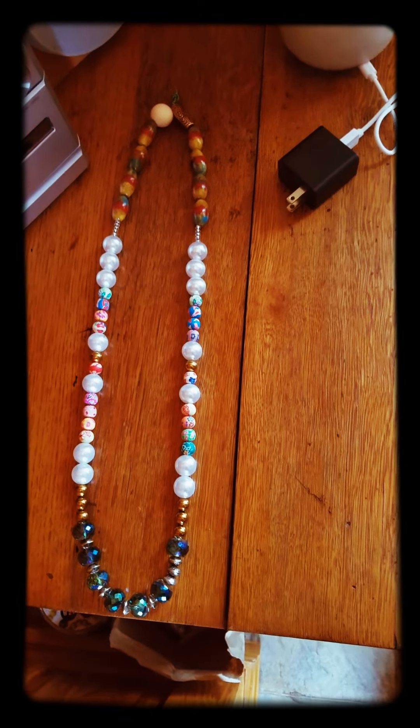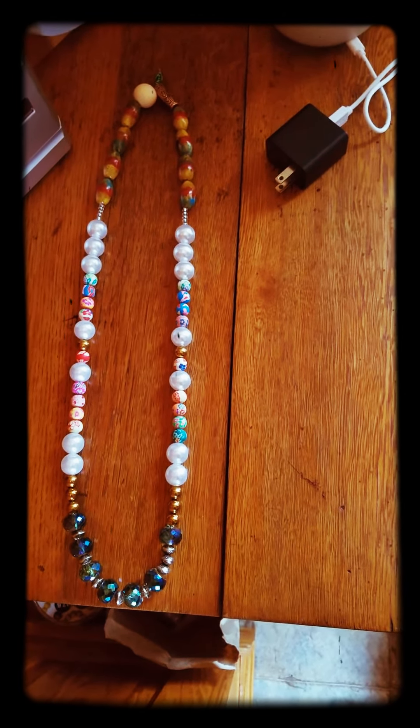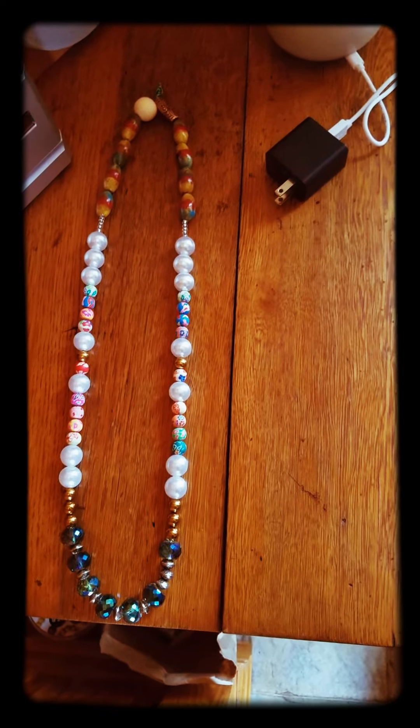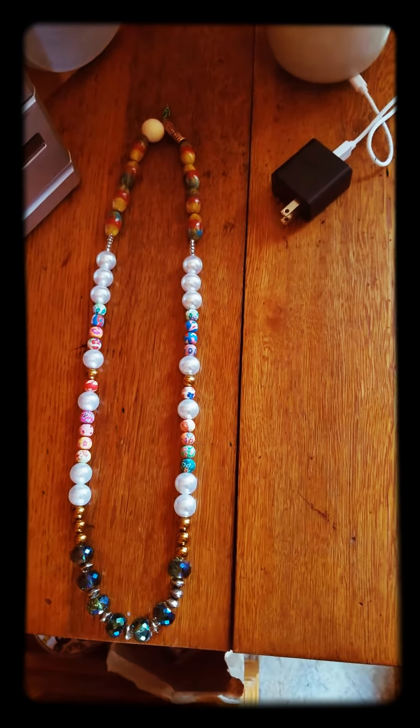I've got about 28 pieces and I'm looking to probably start selling them soon. Seeing as there's 10 rules in the Bible, I'm probably going to sell them for $10 because 10 is very significant to me and my faith.